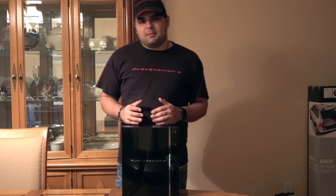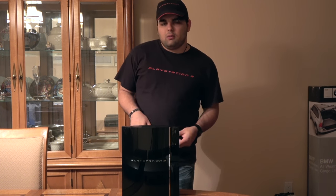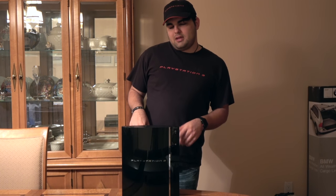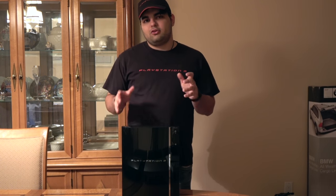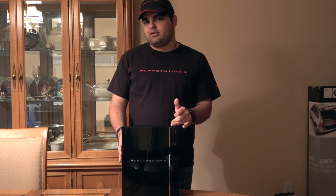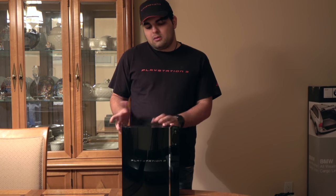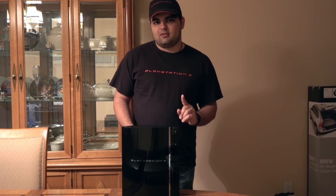What's special about the 60GB PS3 is it has a chip called the Emotion Engine, which is also the CPU and GPU of the PS2. So what that means is there's basically a PS2 inside this PS3. It natively plays PS3, PS2, and PS1 games — all on native hardware. You basically got three game systems for the price of one.